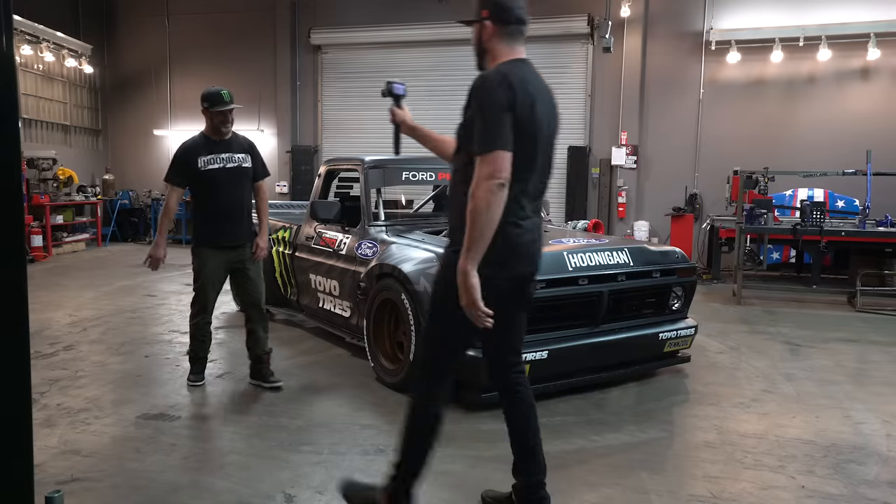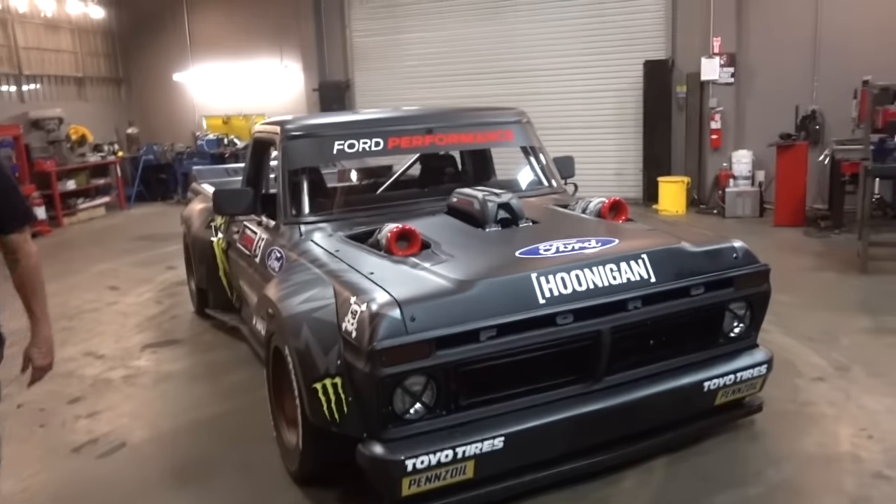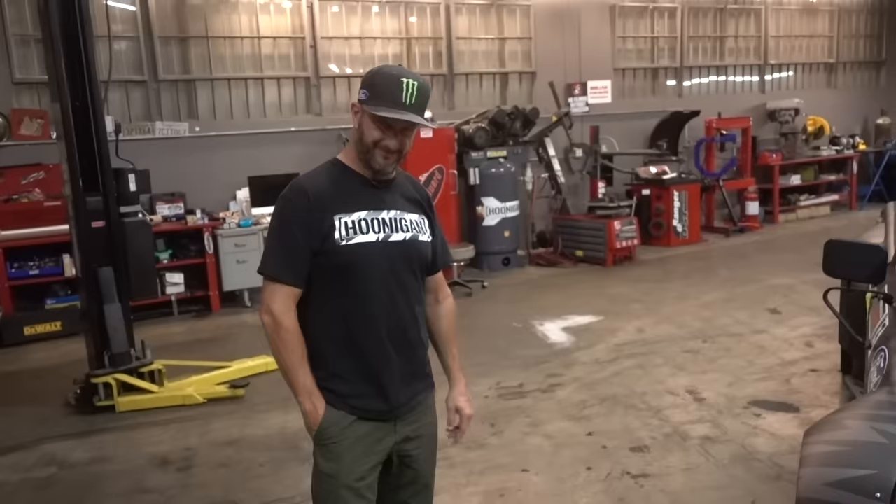All right, super special episode of Build Bio today — let's just get right into it. Mr. Block, nobody cares about you today, it's all about this. Let's be honest, this is way more exciting than you at the moment. Good, I like it better than me too.